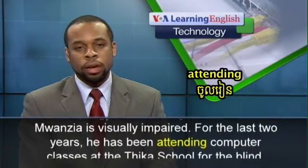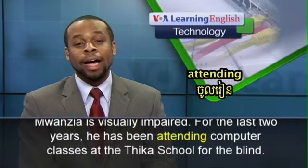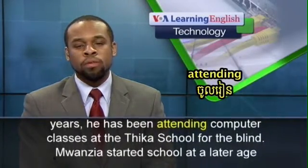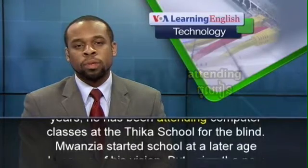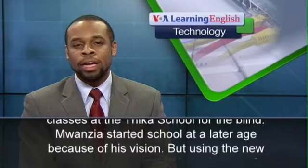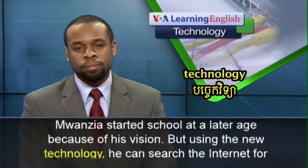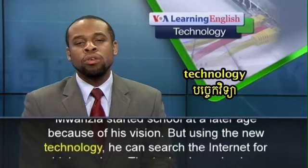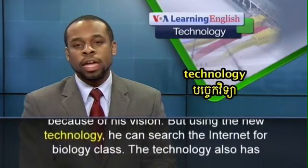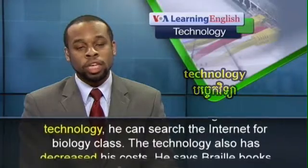17-year-old Lucas Wanzia is visually impaired. For the last two years, he has been attending computer classes at the Thika School for the Blind. Wanzia started school at a later age because of his vision, but using the new technology he can search the internet for biology class.